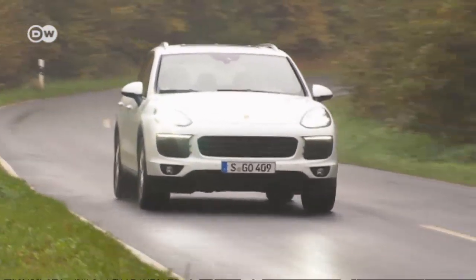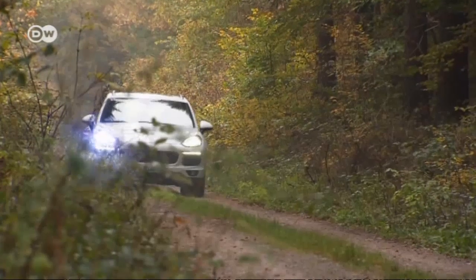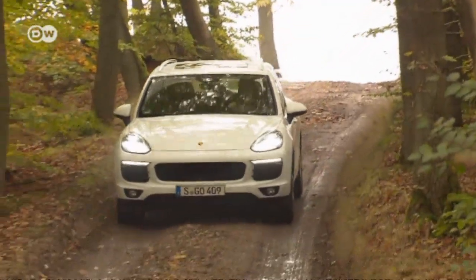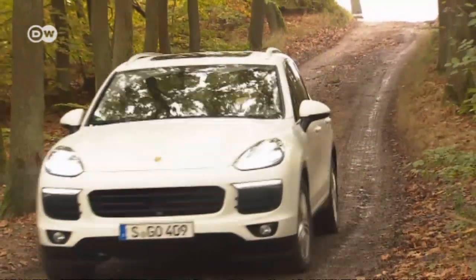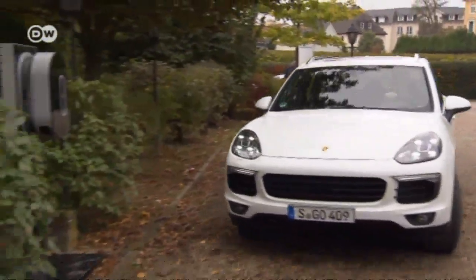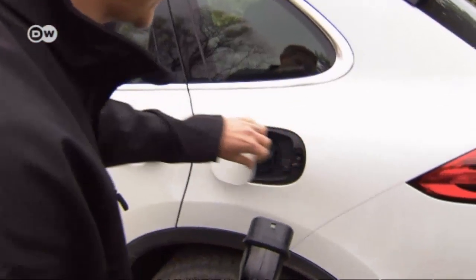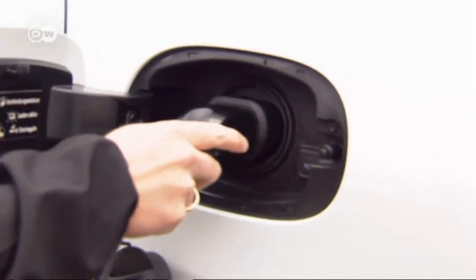The Cayenne SE hybrid relies on more than its sporting pedigree. With its 36km electric range, the e-drive opens new possibilities — for instance, driving silently off-road so as not to disturb local wildlife with engine noise. The battery can be charged while driving, but the SE hybrid can also juice up at a charging station. Drivers use the facility by entering a special code; the charging socket is found on the driver's side.